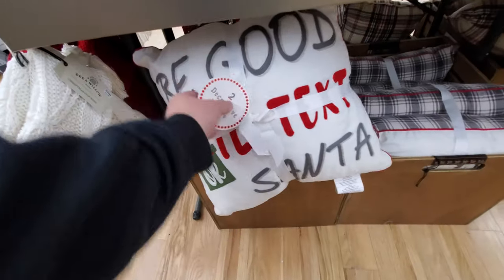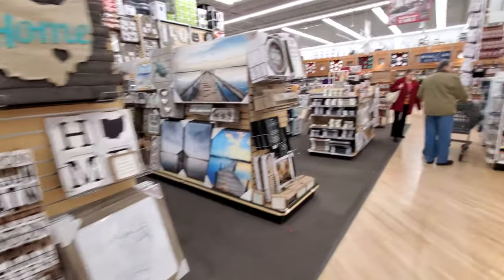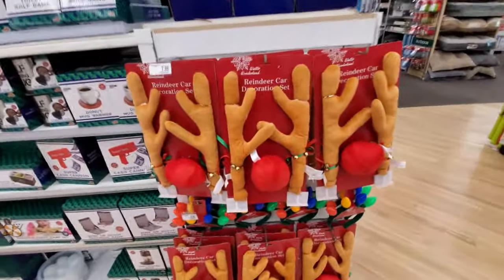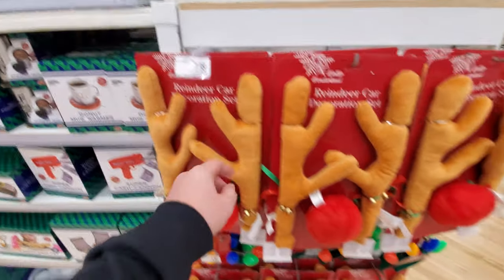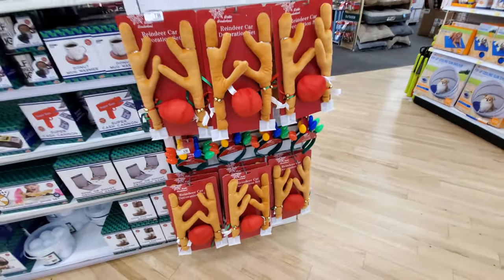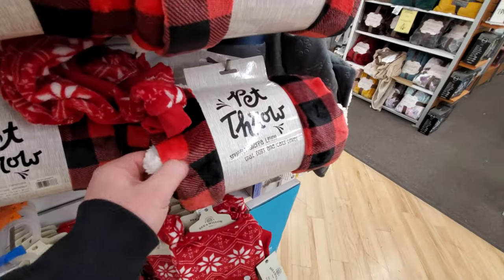I like these pillows — 'Be good or I'll text Santa.' I don't know if they have any other Christmas stuff in the store; if that's all I'll be kind of disappointed. Here's that reindeer car decoration thing — $8 for the nose and antlers. And here's pet gifts: a pet throw with snuggly sherpa lining and pet sweaters.